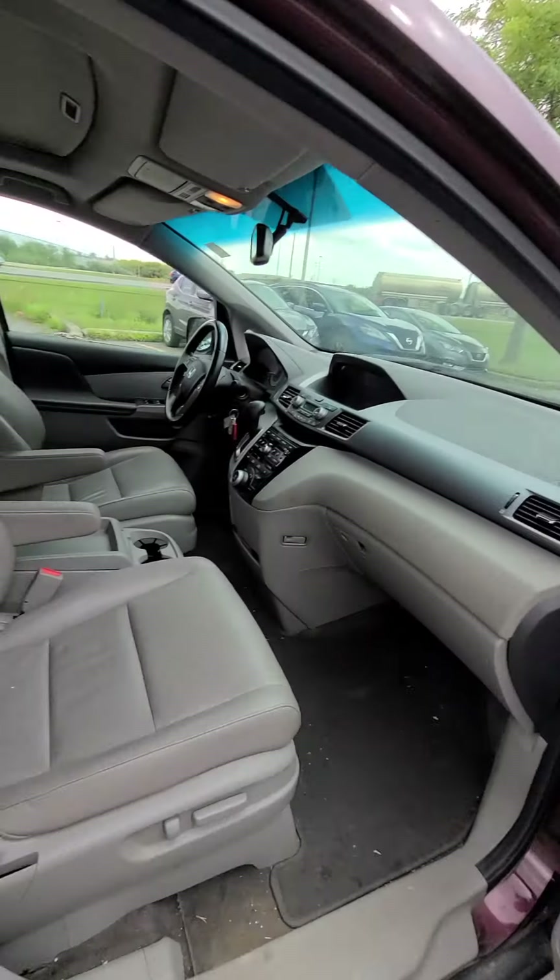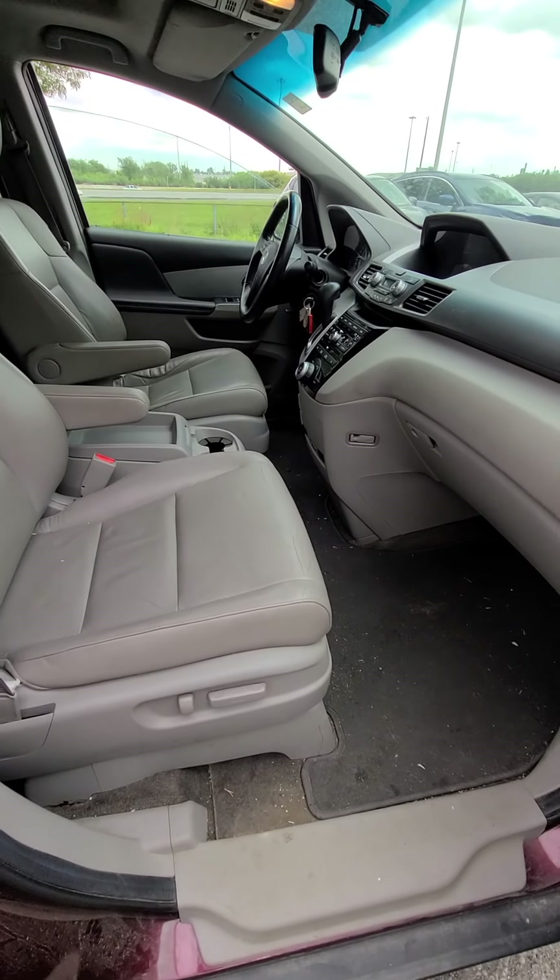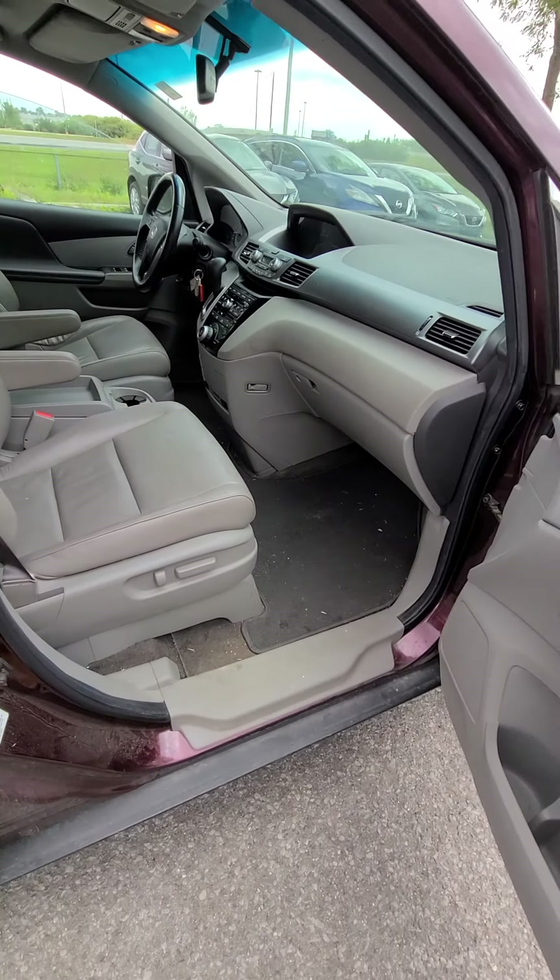This is how your front passenger area looks like. You've got your electric seats.